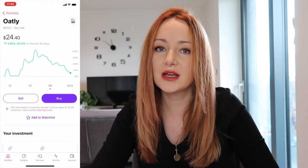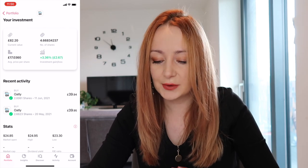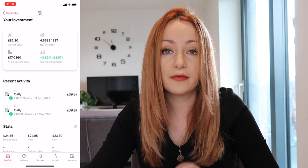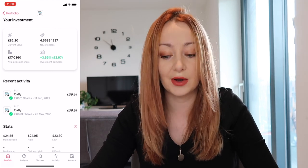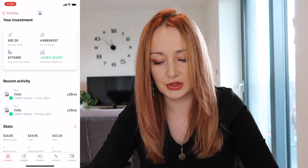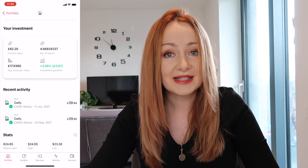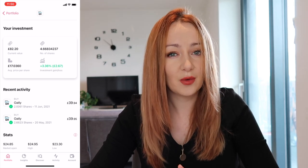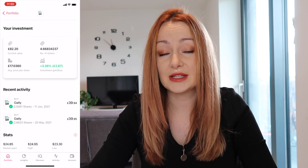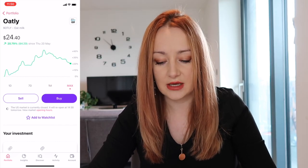The newest addition to my portfolio is Oatly. Oatly IPO'd in May. I've purchased 4.66 shares twice — on the 20th of May and again on the 11th of June. It's about £80 that I've put in and I'm currently 3% up on that, which is actually a lot lower than it was for a while. There was actually a point where I was about 30% up, which was really cool, but it's dropped a little bit — still in the green though.